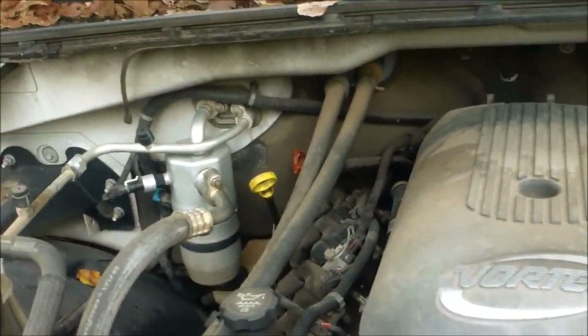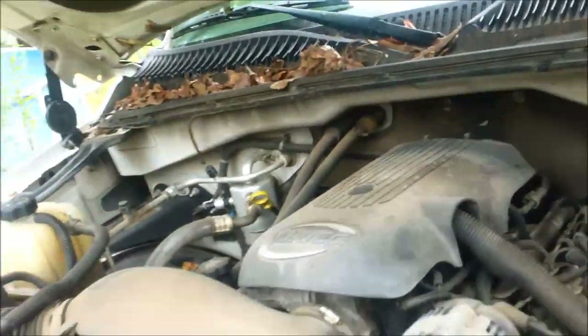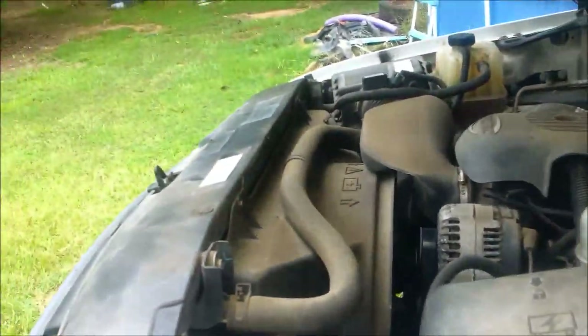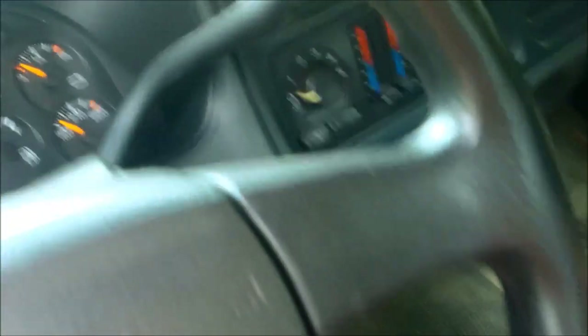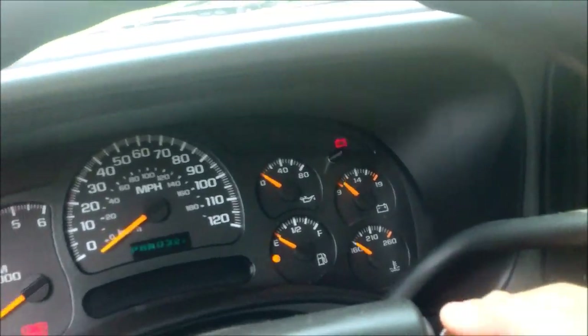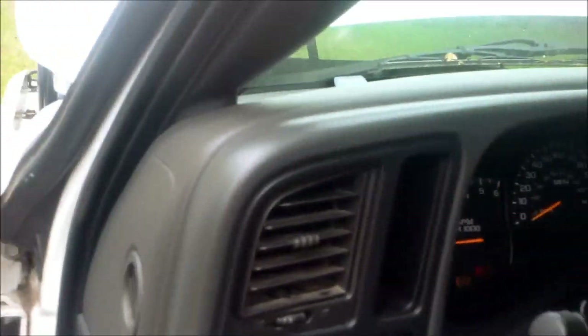It does have a couple clickety-clacks when you start it — I think it's probably a fan blade or a pulley. Let me go ahead and pop the hood. It's got a 6-liter Vortec — someone told me that's an LS. You can hear a couple clickety-clacks in it. Sounds like a diesel but it's gas.